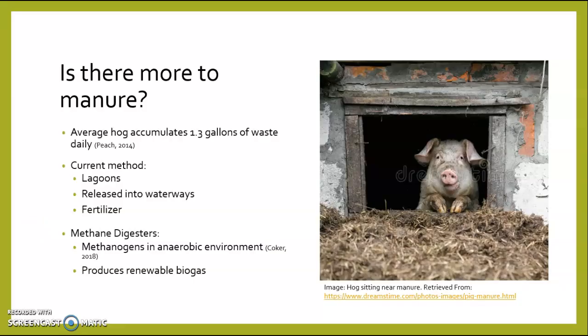Is there more to manure? The average hog produces and accumulates 1.3 gallons of waste daily. Currently, manure is treated by placing in lagoons, releasing it into waterways, or spraying onto fields as fertilizer. Methane digesters can use this manure to produce renewable natural gas.